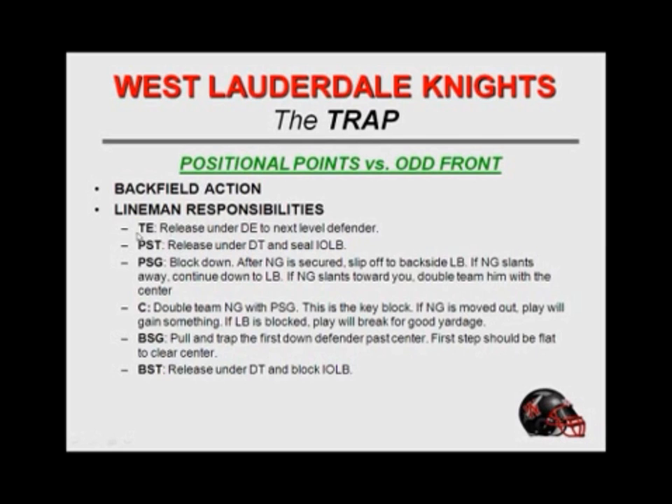We tell our tight end: if the play ends in zero, get an inside release and work to second and third level. Our playside tackle is going to release underneath the defensive tackle and seal the inside onside linebacker. Our guys automatically tell us 'inside onside.' Playside guard against an odd front is going to down block and double with the nose. We tell our guys it is not a combo — it is a double team. We want to make sure we move the nose. If we don't get movement, we don't have a play. If we're successful, we're going to double the nose into the backside linebacker, so we want to double that nose back into him and let our fullback make the read.